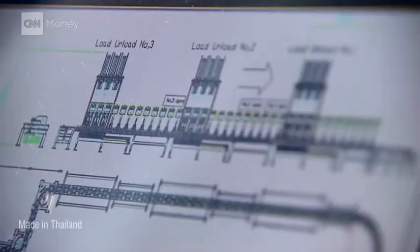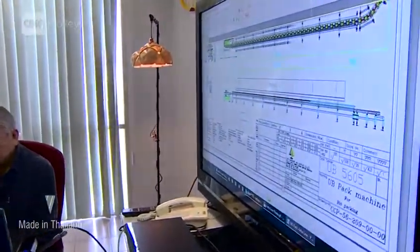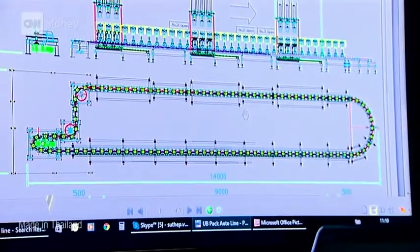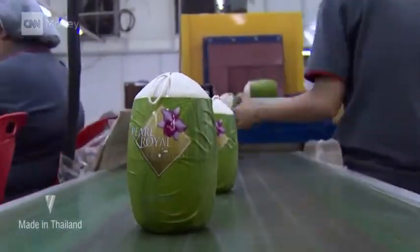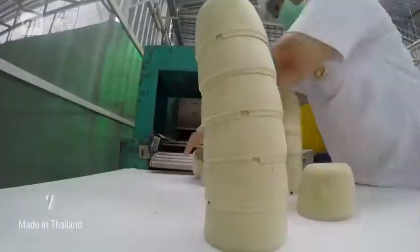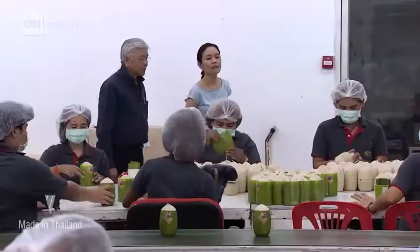Suthep Vichayotin wasn't always in this business. For roughly two decades, this factory churned out compact discs. But with little demand for CDs, he's decided to devote the entire facility to disposable dishware and eco-friendly packaging. Suthep hopes to have a semi-automated assembly line up and running next year. We love the material — that's why we don't give up. And we believe we might find a way to match between the economic and production scale.